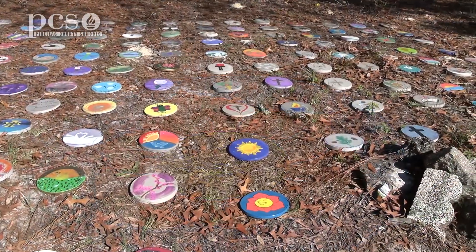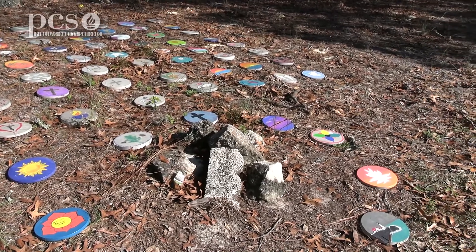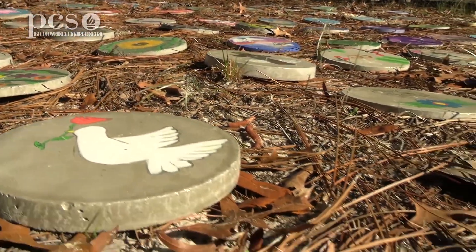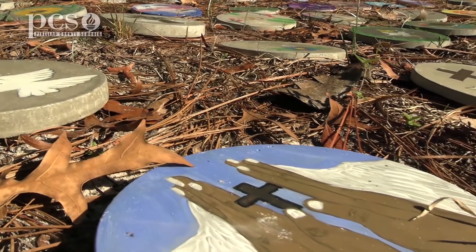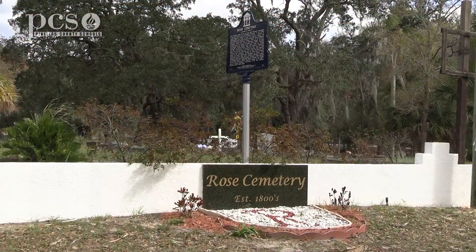I hope people can go to these graves and look at this art and think maybe it's not as sad as we interpret the dead to be. It's very unfortunate for people to pass away, but it's also important to celebrate their spirits and live on, to make the world a better place.